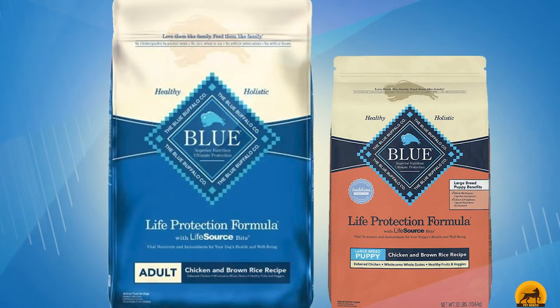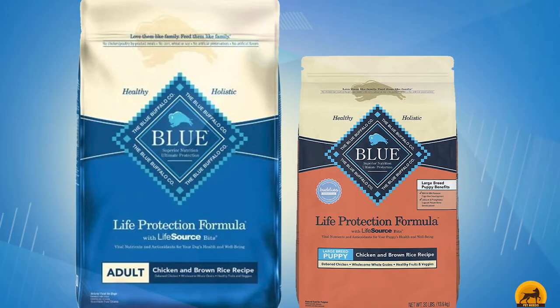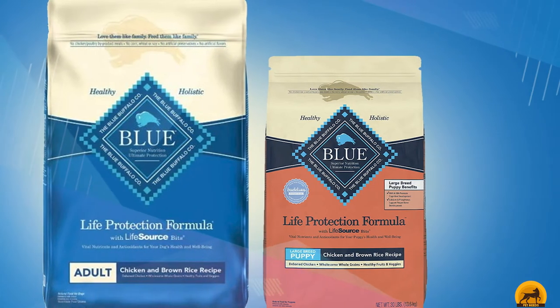The guaranteed analysis reads 24% crude protein, 14% crude fat, 5% crude fiber, and 10% moisture.